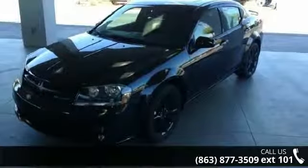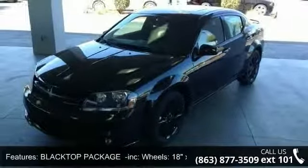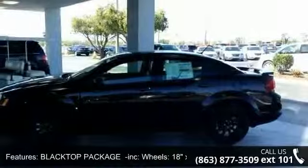Check out this 2014 Dodge Avenger SXT. This may be the set of wheels you've been looking for.